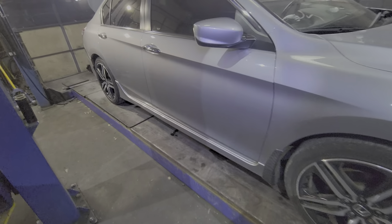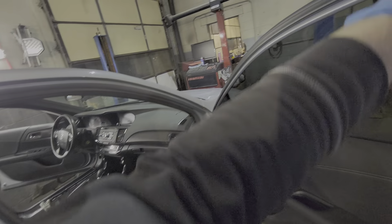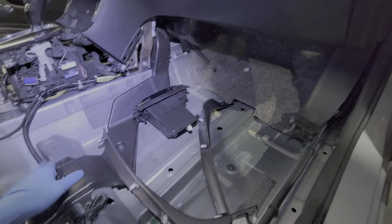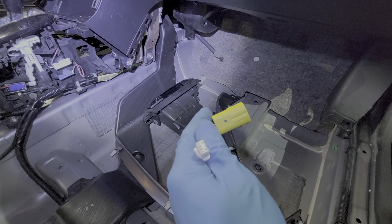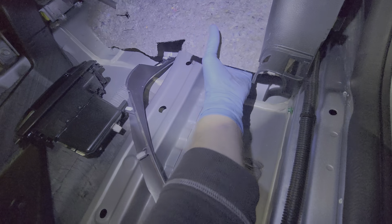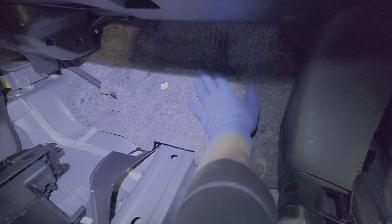Of course I changed the oil and transmission. People get scared — they think it's going to be a problem with the car. But what kind of problem if it was fresh water like that? You can see the connectors, no rust, nothing — just clean, nice connectors because it was fresh water.